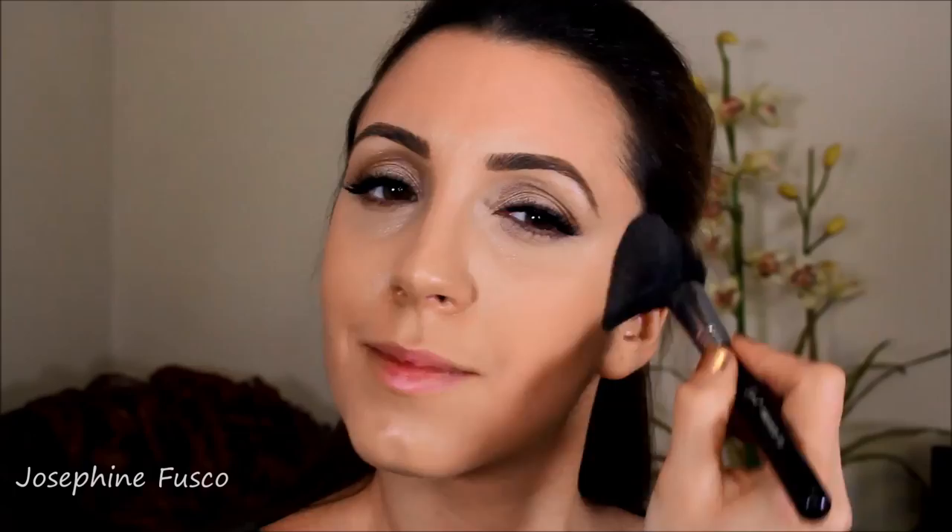Then I'm taking Rosy Outlook blush from MAC and applying that to my cheeks. I'm also going to highlight using the gorgeous MAC highlighter Soft and Gentle, taking a tapered highlighting brush from Sigma and applying it to the cheekbones to give a really beautiful glow to the skin.